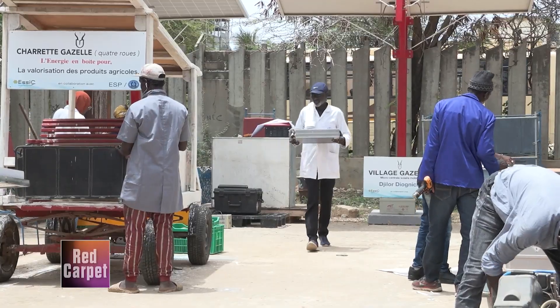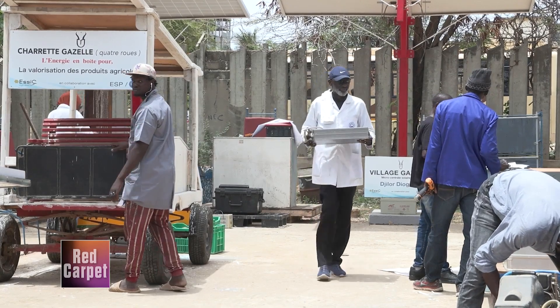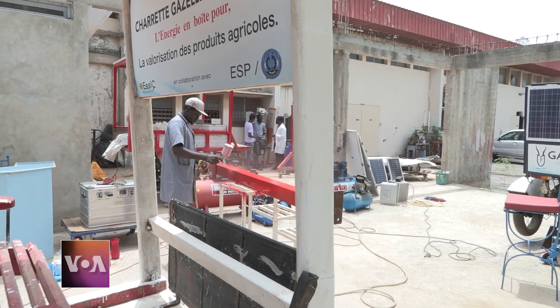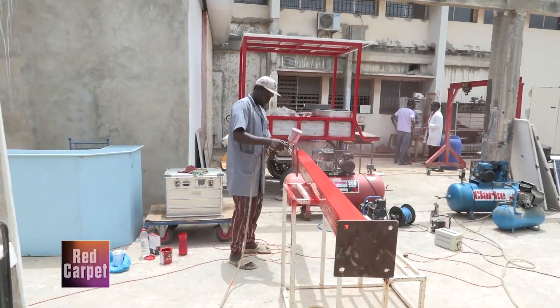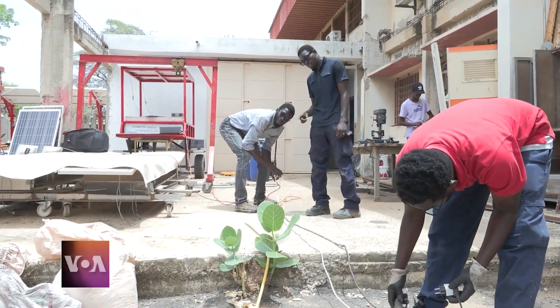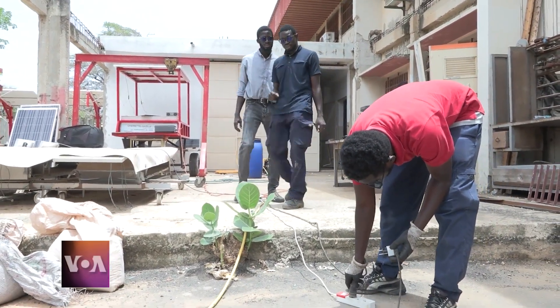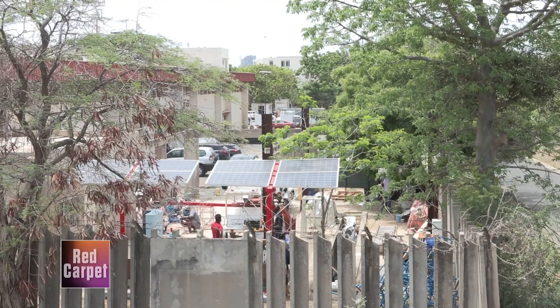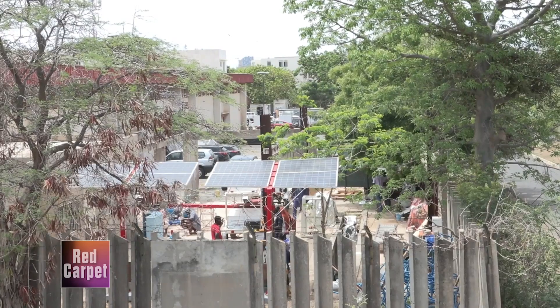Maget Sisse says it costs around $16,000 — 10 million CFA francs — to build three stations capable of supplying electricity to a village. He wants to develop training courses so artisans can themselves develop gazelle villages throughout the region. Reporting for VOA Africa from Dakar, Senegal.